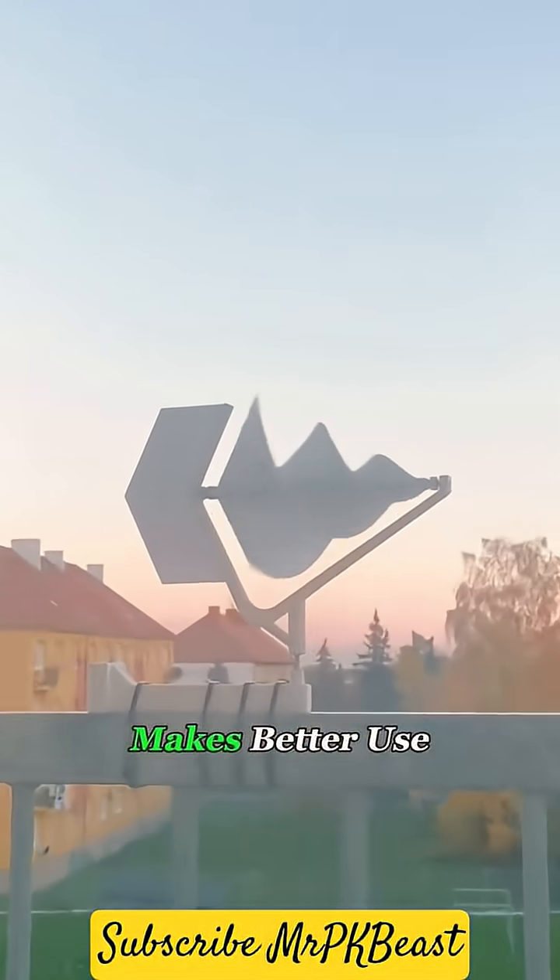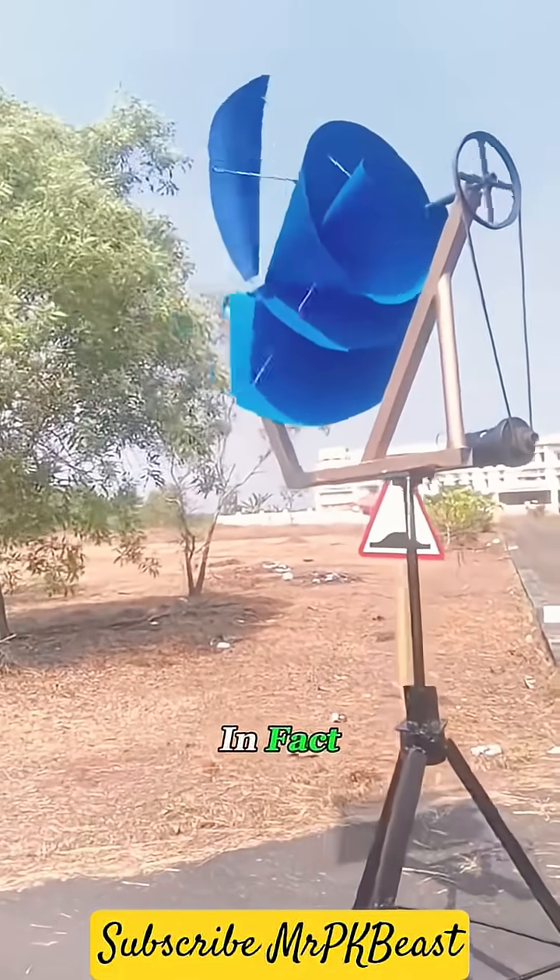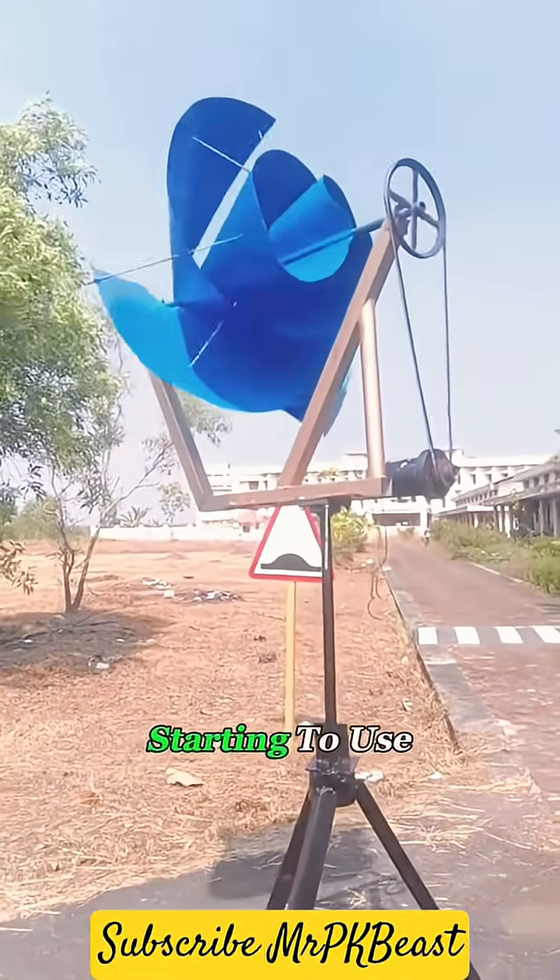It saves energy, makes better use of the wind, and doesn't eat up tons of space. In fact, cities across the world are already starting to use it.